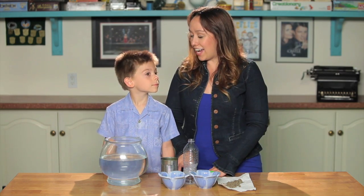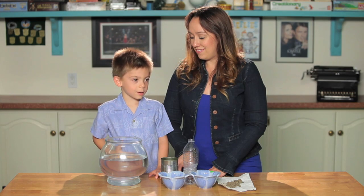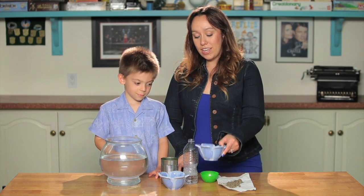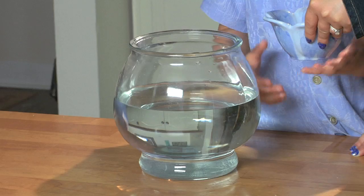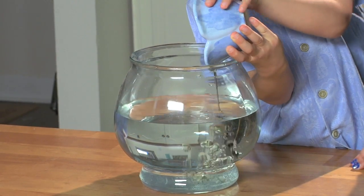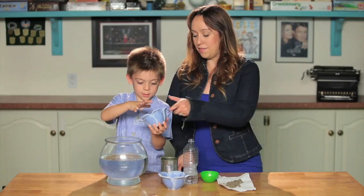So today Dylan and I are going to show you how the water gets polluted. How did you get here today, Dylan? I got here in Mom's truck. So if you've ever ridden in a car or a truck, the car or truck probably leaks some kind of oil. Would you like to put the oil in the water and show how the pollution works? I like bubbles — makes oily bubbles, huh?